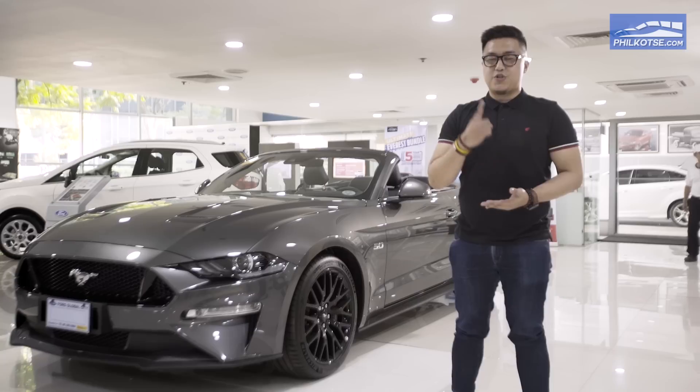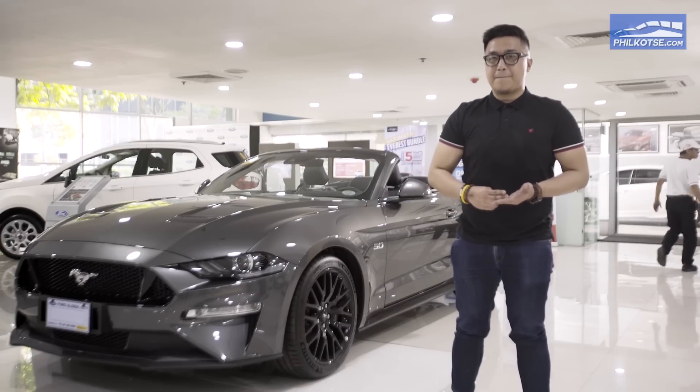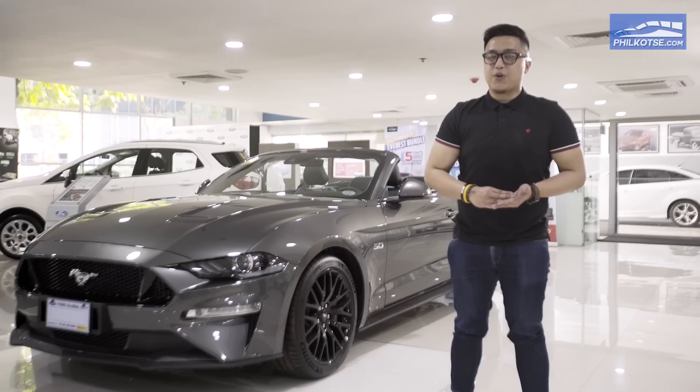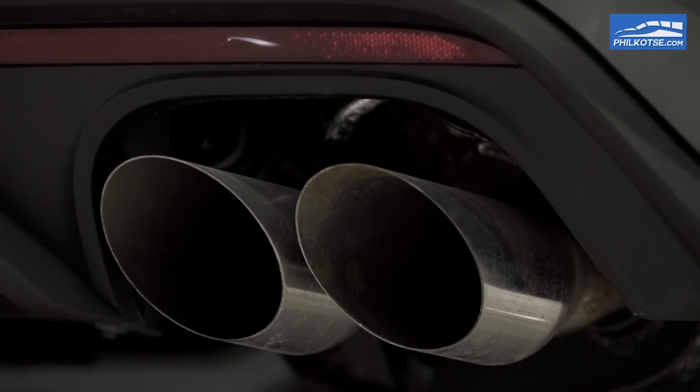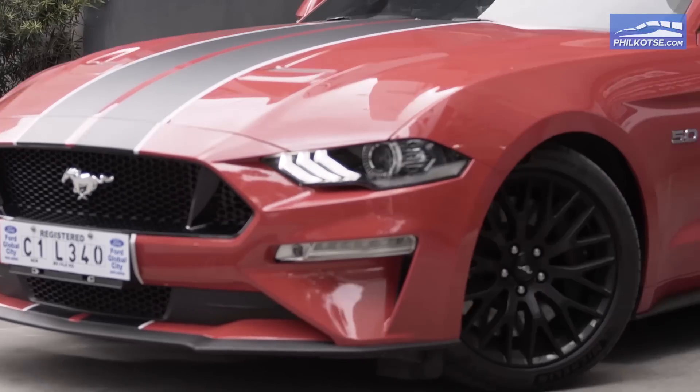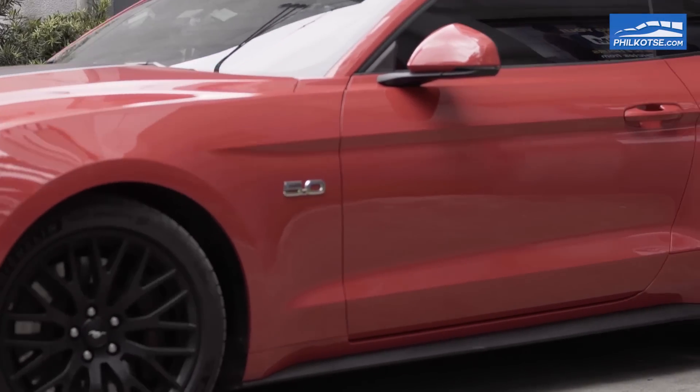We've reviewed several cars already, and now I am so excited to check out the 2018 Ford Mustang because this is a car that guarantees three things. Number one, speed. Number two, power. And number three, the cool factor. Anywhere around the world, once you hear the roar of the engine of the 2018 Ford Mustang, you already know that this is a car that means business.